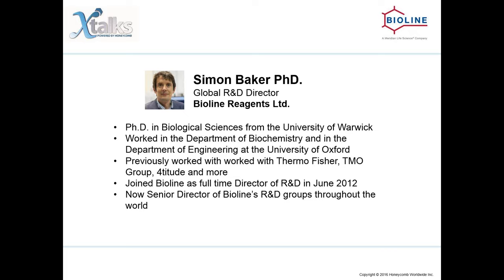After several years as a lecturer in microbiology at Verbeck University of London, and then a senior lecturer in biotechnology at Oxford Brookes University, he joined BioLine as a full-time director of R&D in June 2012. He is now senior director of BioLine's R&D group throughout the world, guiding the company's developments in PCR-related technologies, sample preparation, microRNA detection, and next-generation sequencing. I would now like to hand the mic over to our speaker.